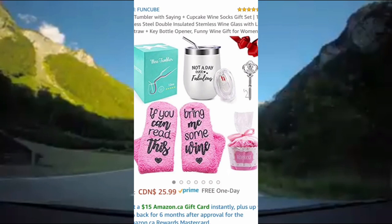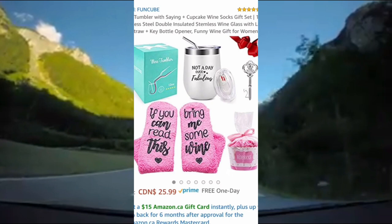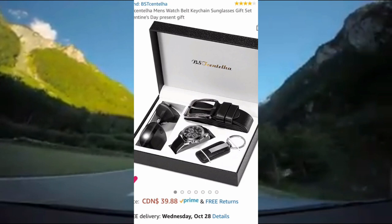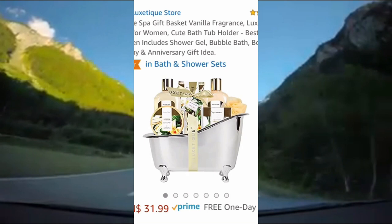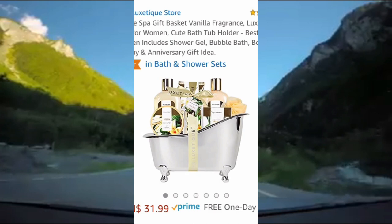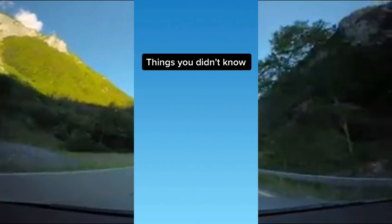Next up is this bath gift set. It comes with soaps, creams, loofahs, and more, and it's placed inside of this cute little bathtub. All of these products are a vanilla fragrance and they're rated 4.5 out of 5 stars on Amazon.